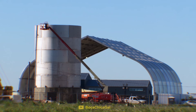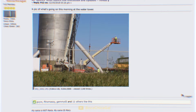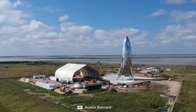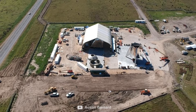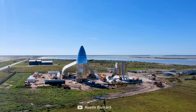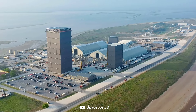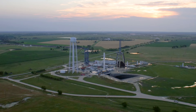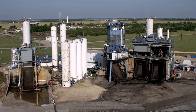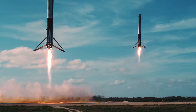It was December of 2018 when Boca Chica Gal first shared these images of what would become Starbase, the home of Starship. Although it wasn't known at the time, this tiny bit of land in a quiet village in Texas would go on to become one of SpaceX's most important facilities. But almost 400 miles away in another quiet Texan town lies a SpaceX facility that has played the supporting role in all of SpaceX's success.